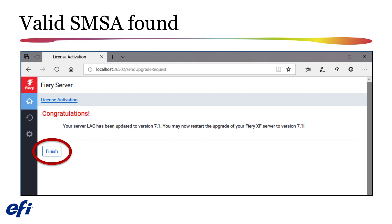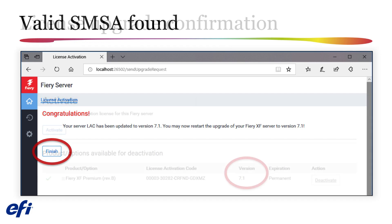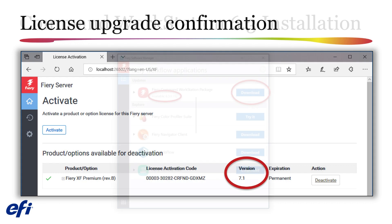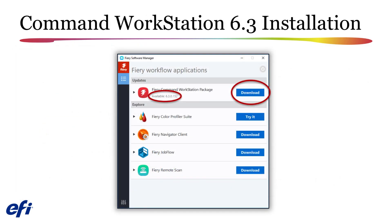If a valid SMSA has been verified, you will see a confirmation message stating that your server license has been upgraded to version 7.1. License Manager will now show that your license has been upgraded and you can continue with the upgrade process. You will also need to use Fiery Software Manager to upgrade any version 6.2 installation of Fiery Command Workstation to version 6.3. Fiery Command Workstation and Fiery XF Server upgrades are released separately, and you should install upgrades whenever they are made available to take advantage of all enhancements.